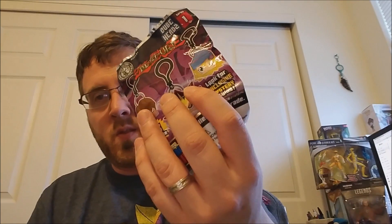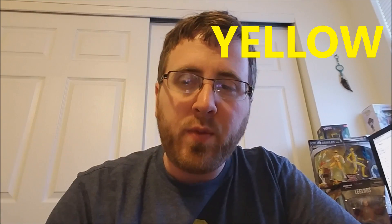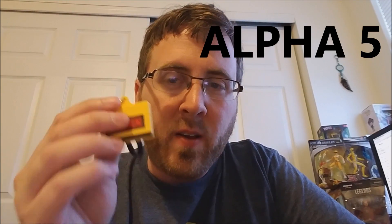Very simple. It's not going to be hard. It's going to be like the last contest I did. This is how it is done: if you want the red keychain, just say red. If you want the black keychain, say black. If you want the yellow keychain, say yellow. And if you want Alpha 5, say Alpha 5.